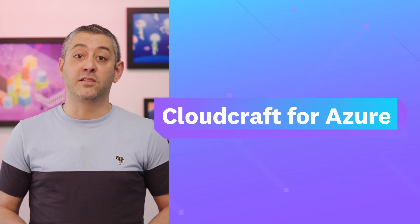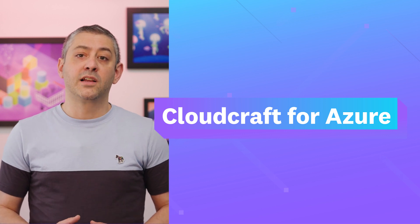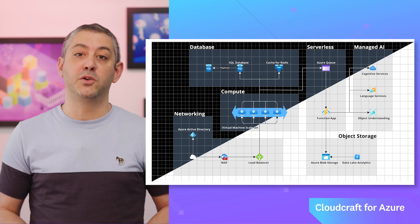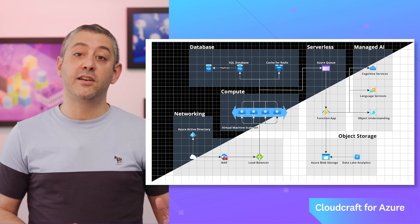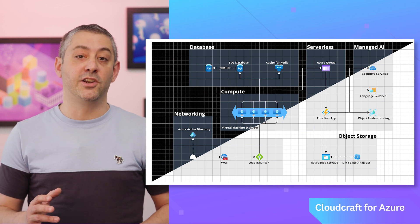We're excited to announce that CloudCraft is now available for Azure customers. CloudCraft has already been adopted by over 400,000 AWS users and thousands of leading companies who rely on it to create accurate, up-to-date diagrams for their cloud architecture. With this addition, you can fully extend CloudCraft's intuitive cloud diagram designer, the live environment scanner, and the automatic budget generator to your Azure environment.